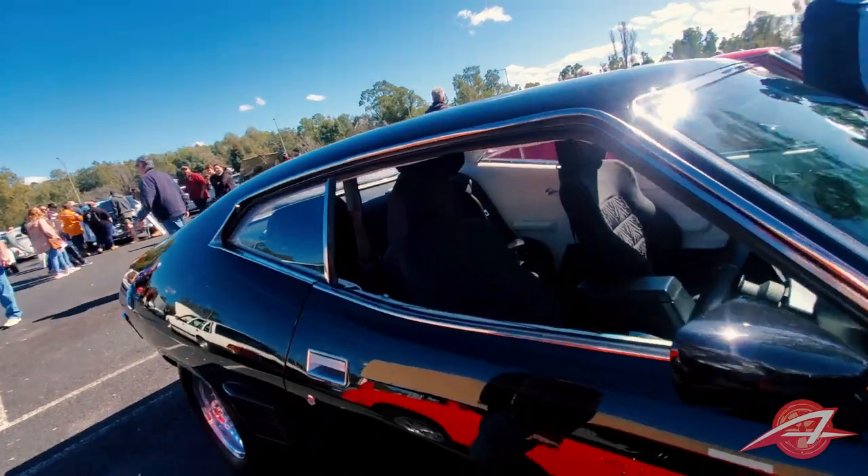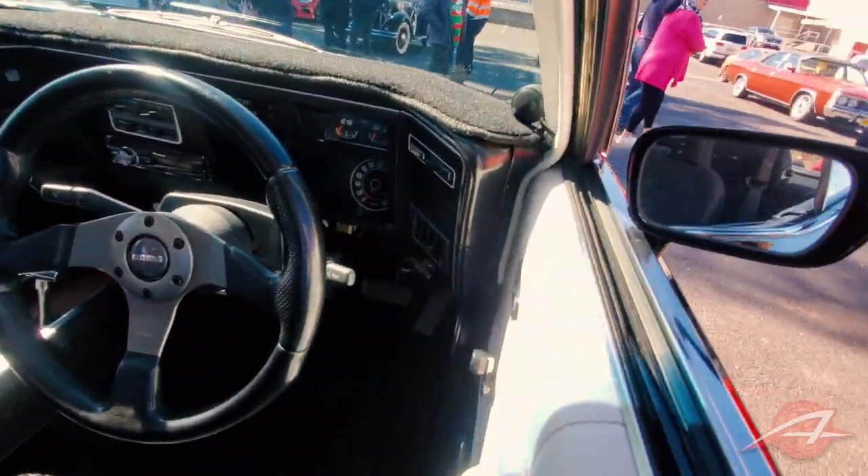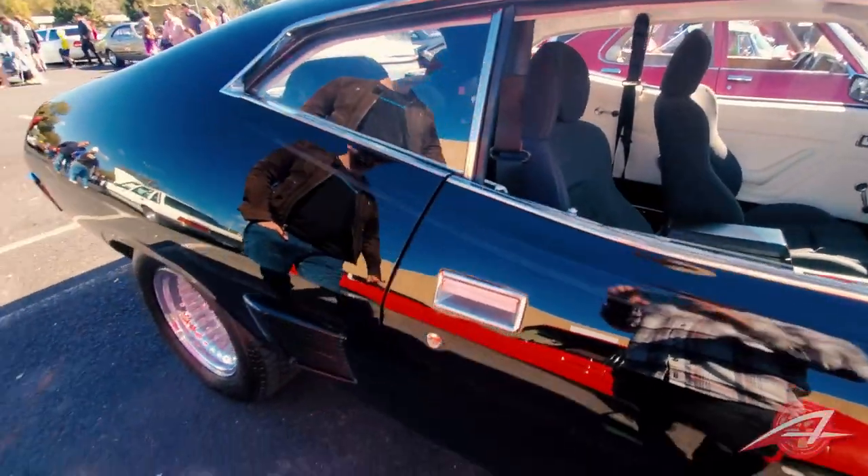What's under the hood? 351 Cleveland, I believe, with a C4 automatic and a nine-inch diff. I love that wraparound dash. Incredible.